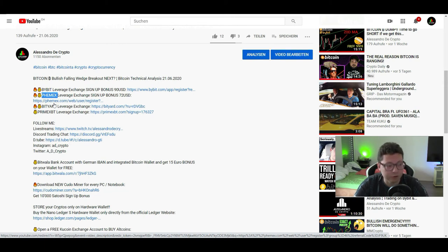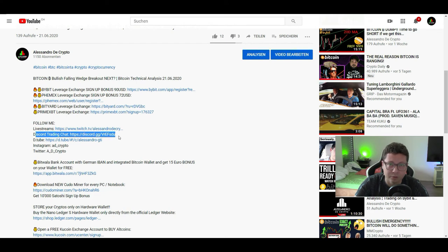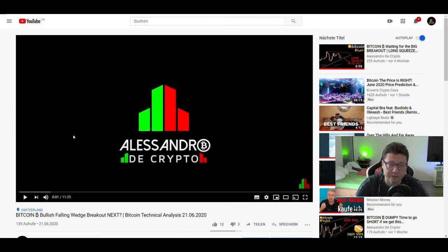Also don't forget to join our free Discord trading chat — it's completely free and everyone is welcome; the link is down below. I also do live streams over on Twitch, so join me over there if you're interested. With that said, if you like the content please hit the like button and subscribe to the channel because we do daily TA videos. You can also participate in the Bitcoin giveaway that I do with every 500 subscribers. Thank you very much for watching and we'll see you in the next one — bye!